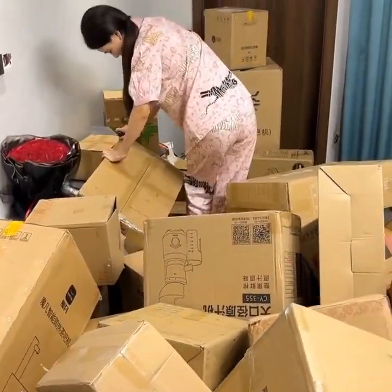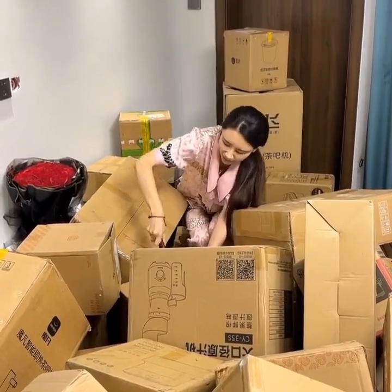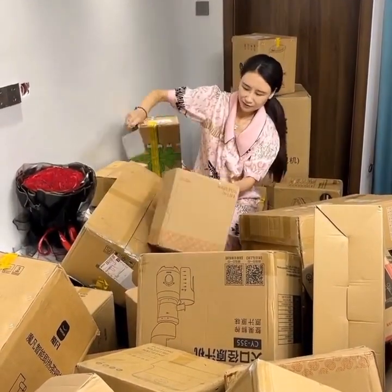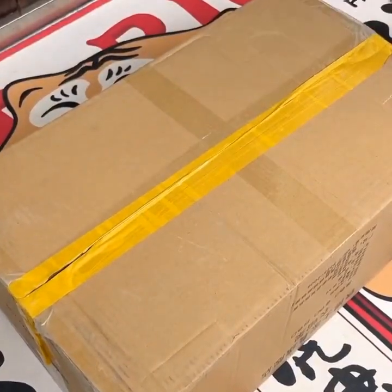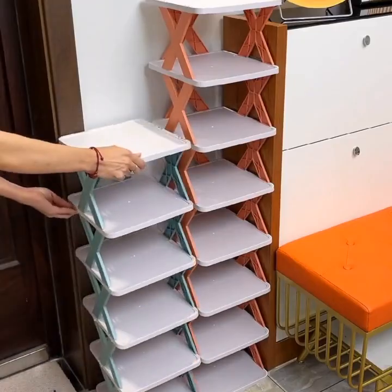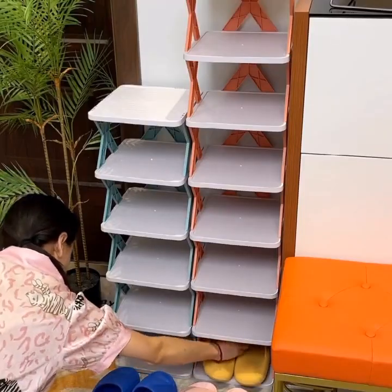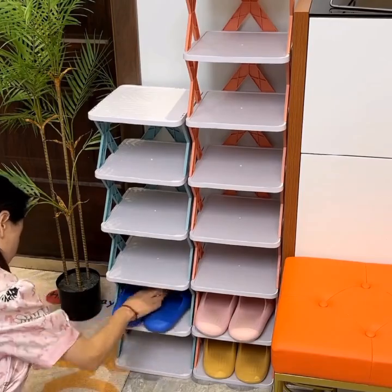Moving on, we have a smart air purifier that will help you breathe cleaner air in your home. This gadget includes a HEPA filter that removes allergens, pollutants, and other harmful particles from the air. It also has a smart sensor that detects the air quality in your home and adjusts the fan speed accordingly.